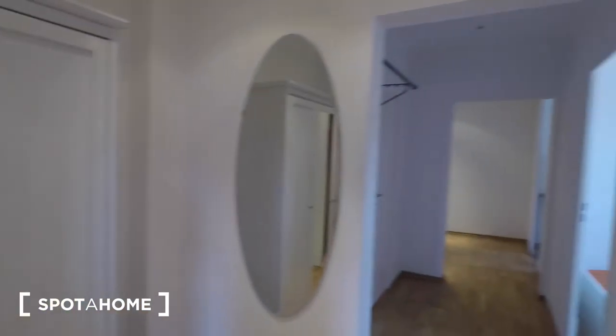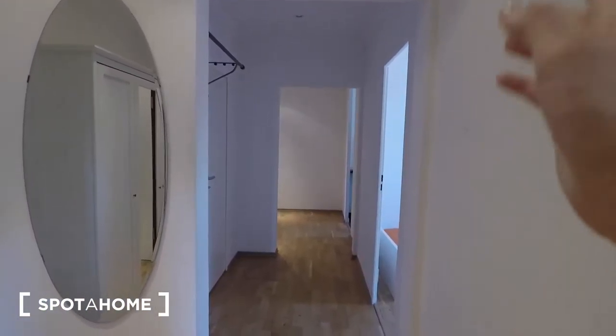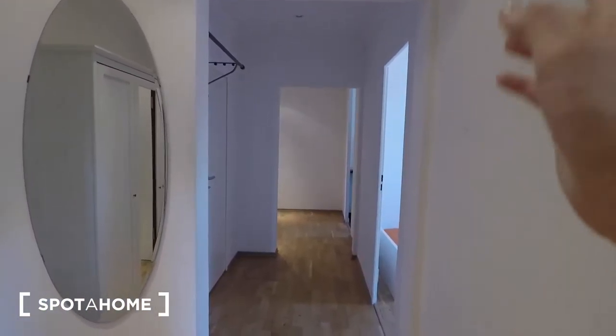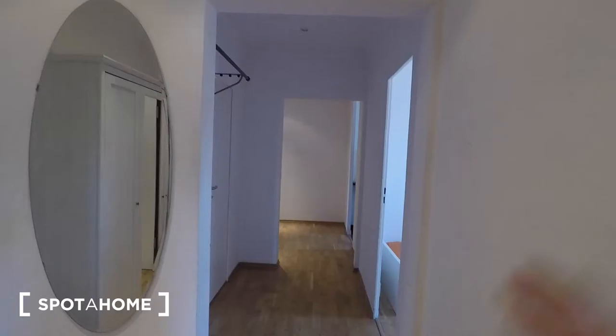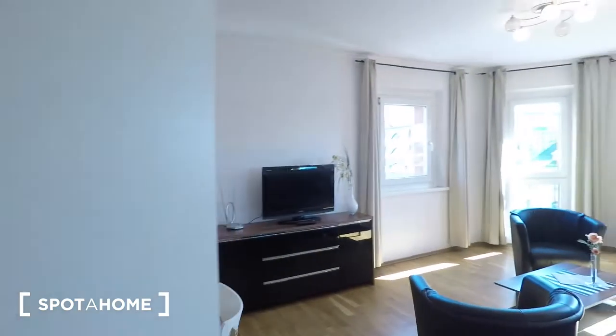So you come in, and on your right is the speakerphone answering system, as well as the living room, which I'll show you first. There's a floor-length mirror, a wardrobe, a drying rack, and a hoover situated right next to it. This is a really long hallway. On your right again is the first bedroom, followed by the kitchen, followed by a dining room area, as well as the other two bedrooms at the very far end of the hall, and the bathroom.